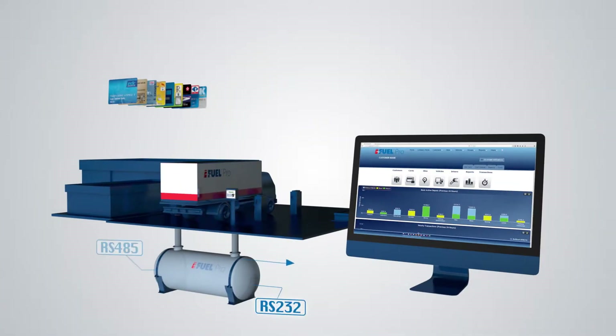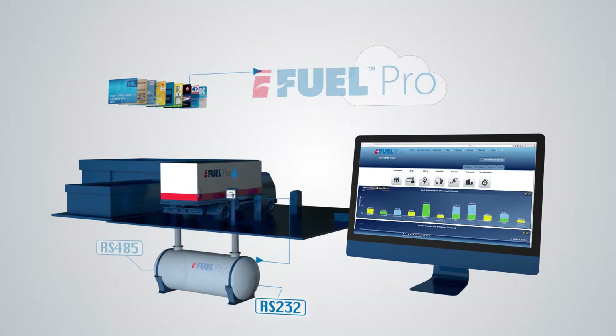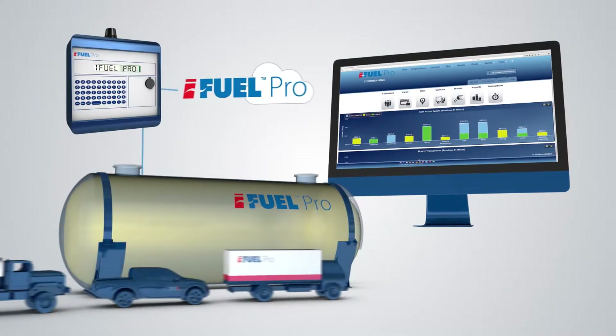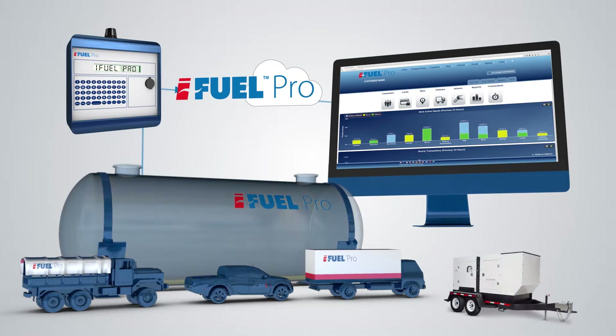Transactions are transferred in real-time to our secure cloud-based solution. Watch the updates automatically appear on your own version of the iFuel Pro website. Tank levels and movements will automatically transfer as transactions or deliveries take place.